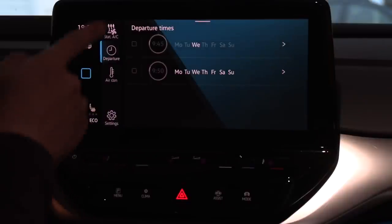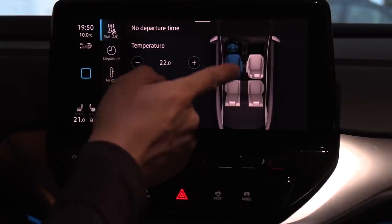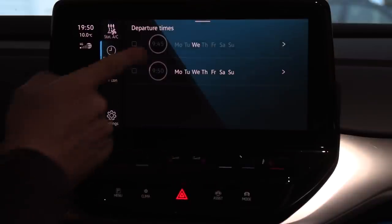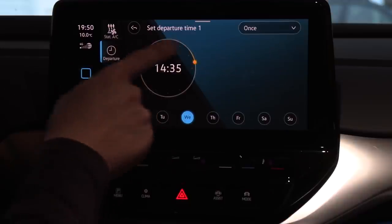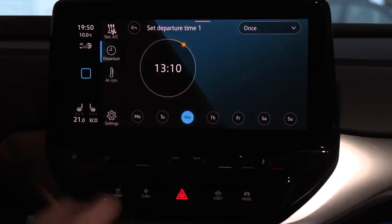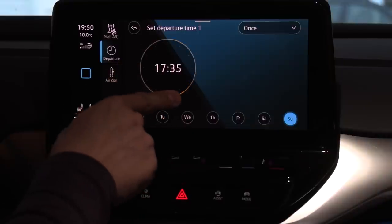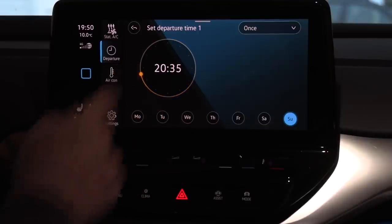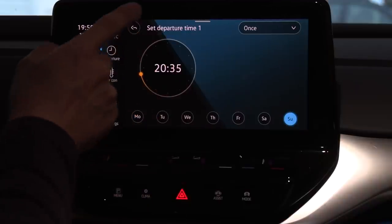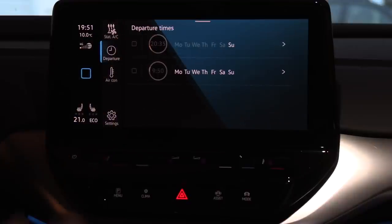We're here looking at the stationary air conditioning. This one will be active once you have a departure time. I like this because you can set a departure time — set the clock for when you want to leave. You can set it to 'once only,' for example Sunday at some time, and it will just run it once. After it finishes the preheating, it will self-disable. Or if you want it to repeat — say you want to leave for work at eight every weekday — then you want the weekdays to preheat. That's how you do it.